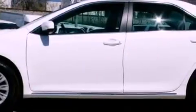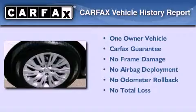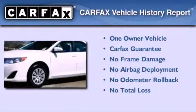With an EPA estimated rating of 35 miles per gallon on the highway, more money will stay in your pocket rather than pour into the fuel tank. This sedan also has had only one owner and it qualifies for the Carfax buyback guarantee.